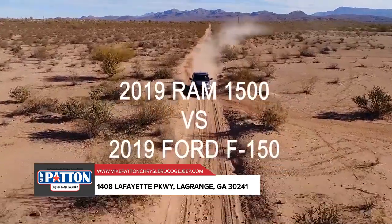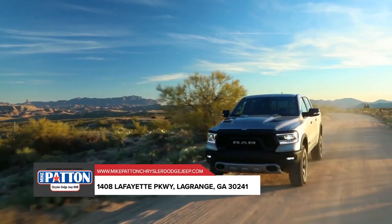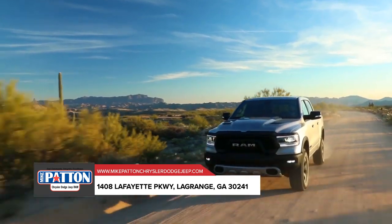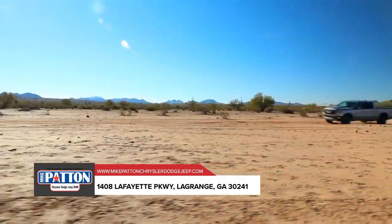Thinking about the 2019 Ford F-150? Consider the 2019 Ram 1500. After a grueling 1,300-plus-mile performance test, the jurors of Truck Trend chose the all-new 2019 Ram 1500 as the best pickup.